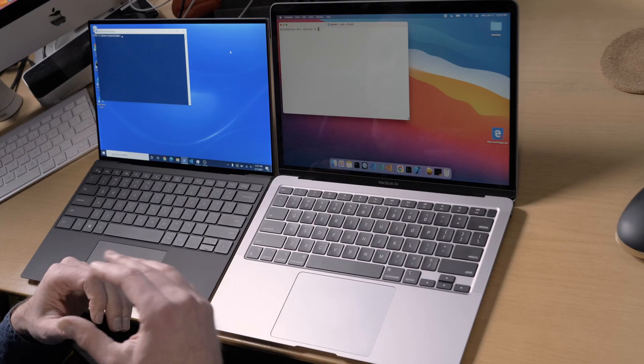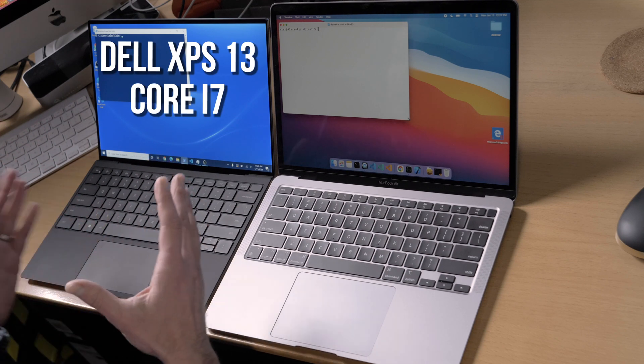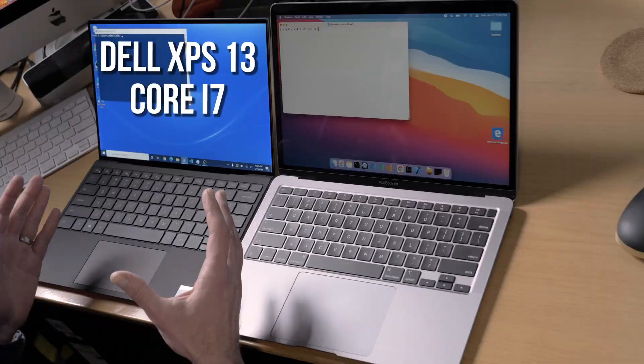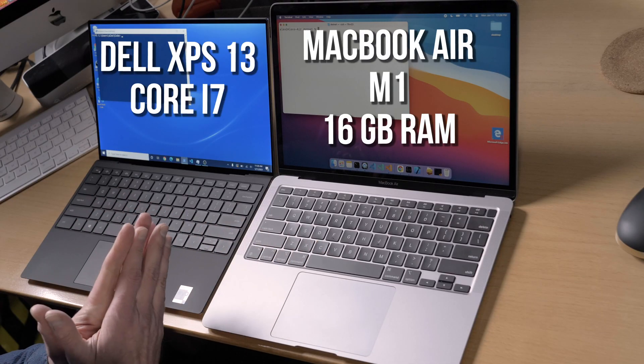Today we're comparing the performance of a .NET console application on the Dell XPS 13, a brand new machine with Intel Core i7 — the Evo variety, 11th generation — and we're comparing that to the new MacBook Air M1 performance of a .NET execution. .NET is not yet optimized for the ARM processor, and you're right, it's not. That should be coming with .NET 6 sometime later this year, hopefully.